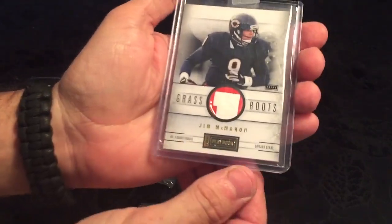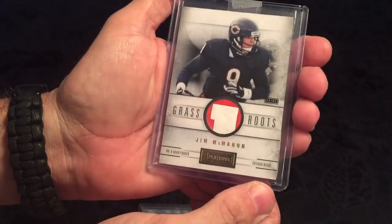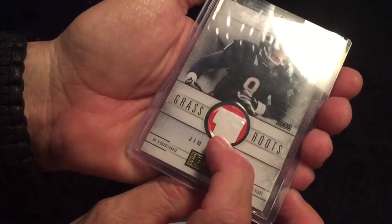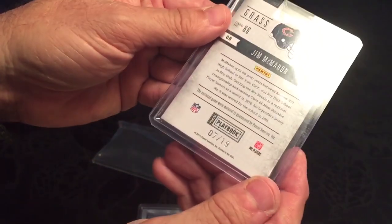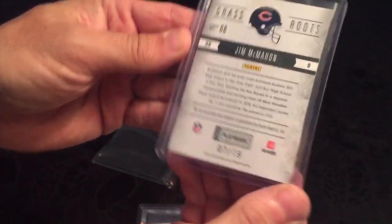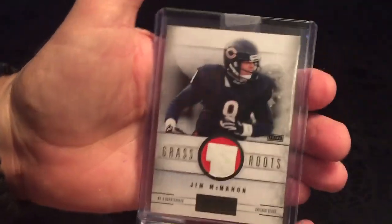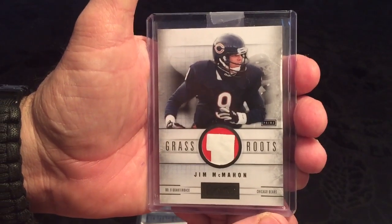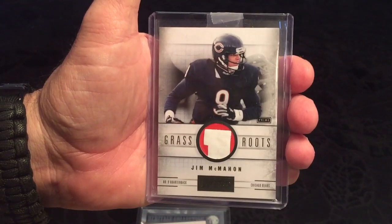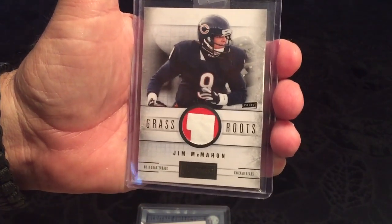And the one from Jesse that started the whole thing — that is awesome looking. Grassroots from Playbook, McMahon. This is so cool, that's an awesome looking deal there, number seven out of 19. It's 2012 Playbook. Thank you so much Jesse — you saw this on Facebook, a guy was selling it and he bought it for me. This is so cool, thank you so much guys, I'll talk at you later.